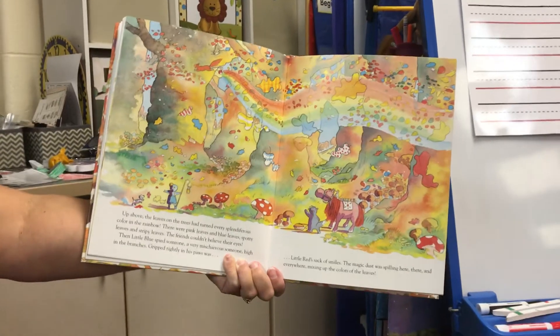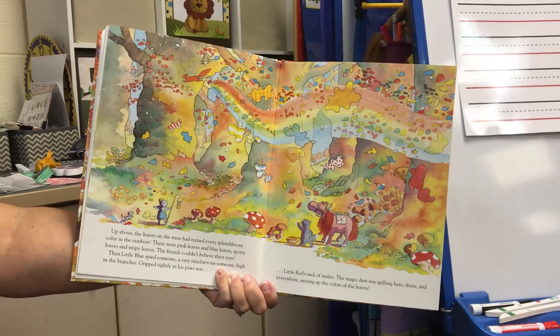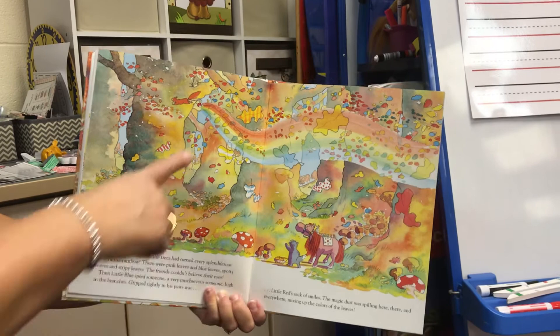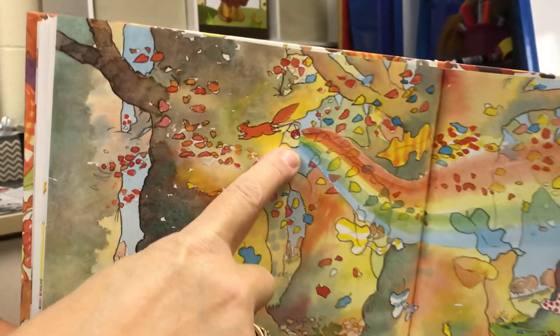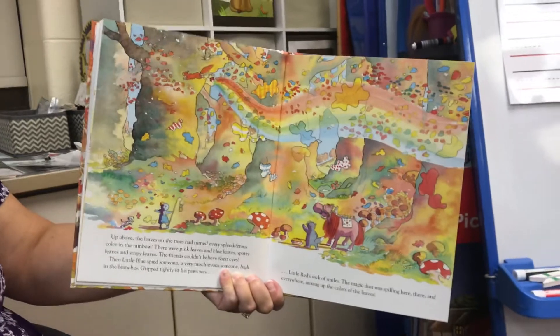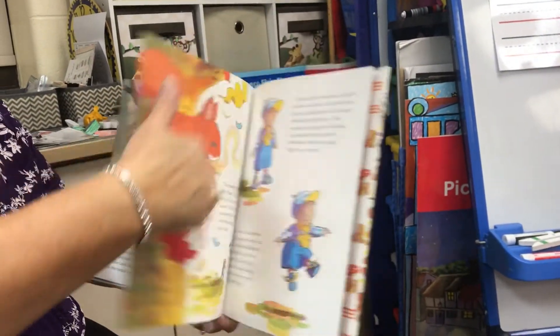Then Little Blue spied someone — a very mischievous someone (that means they're kind of naughty and get in trouble) — high on the branches, gripped tightly in his paws... Little Red's sack of smiles! The magic dust was spilling here, there, and everywhere, mixing up the colors of the leaves.